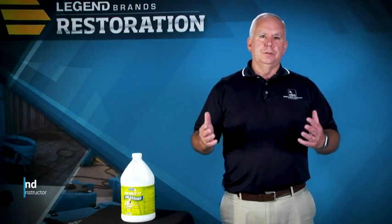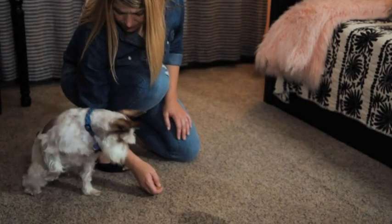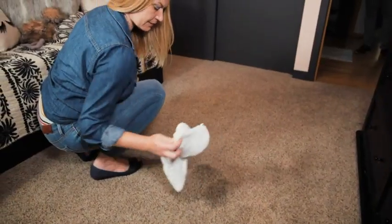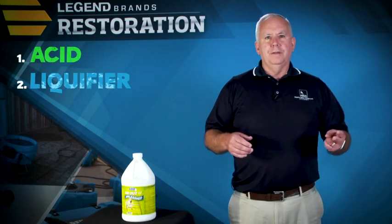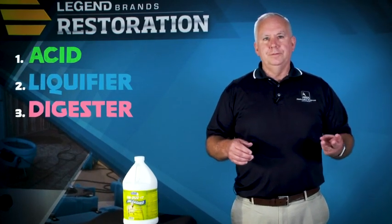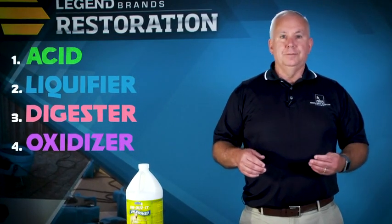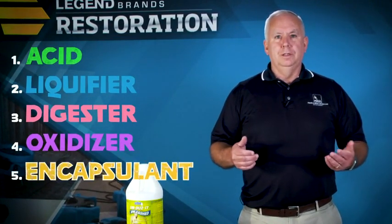In the past, urine odor and stain removal products have been time-consuming and not very cost-effective, requiring an acid to break down the urine salts, liquefy them, a digester for protein residue, and an oxidizer to get rid of the stain, and sometimes an odor encapsulant as well.